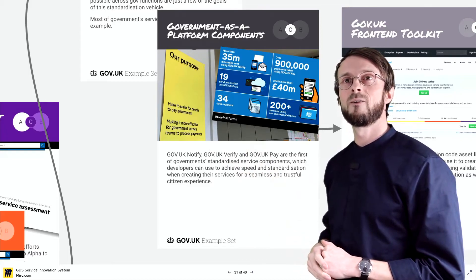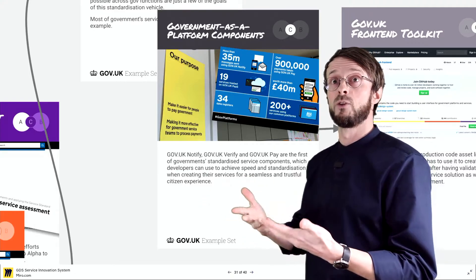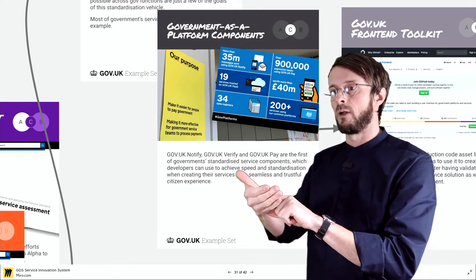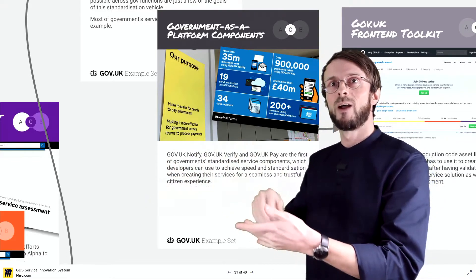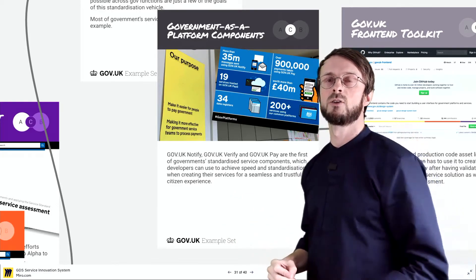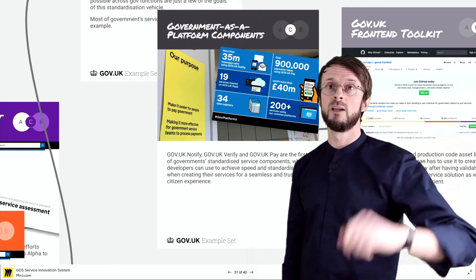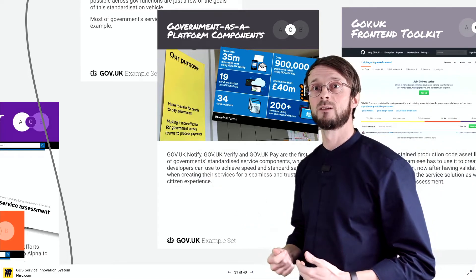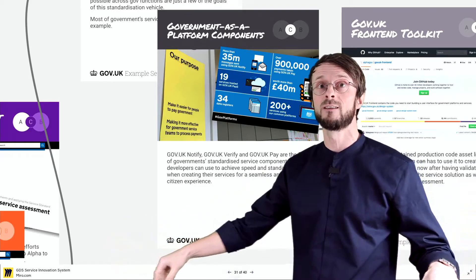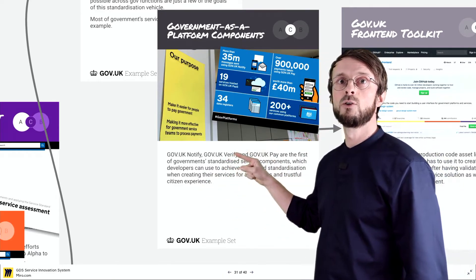Here you can see some of the components which teams don't have to create anew every time. One component is gov.uk Notify — so whenever you log in with two-factor authentication into a government service, whether via an authenticator app code or a text message, all these things are done by a component maintained by a dedicated central team, so you don't have to write it yourselves. I'm not sure with the Onlinezugangsgesetz and the 7,000 services that have to be created or recreated in Germany whether such a thing exists — this is why I'm showing this, because it's crazy if in a federal system every Bundesland does it themselves with agencies, all creating these components separately.